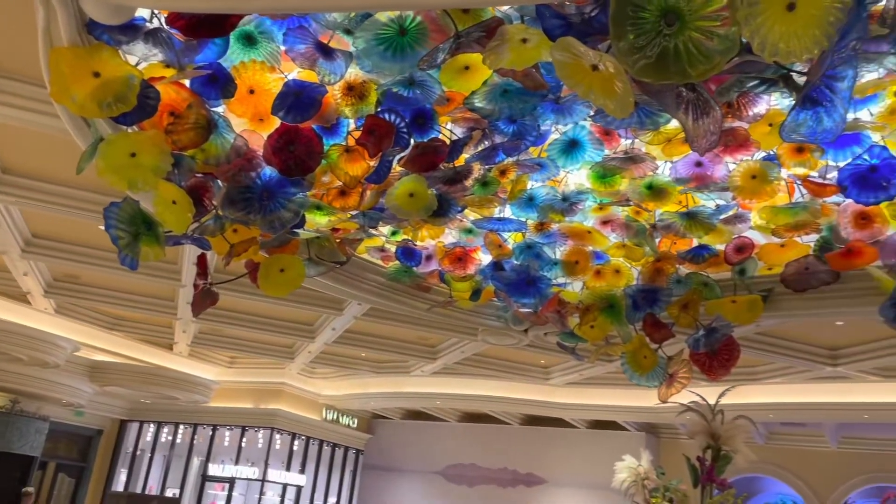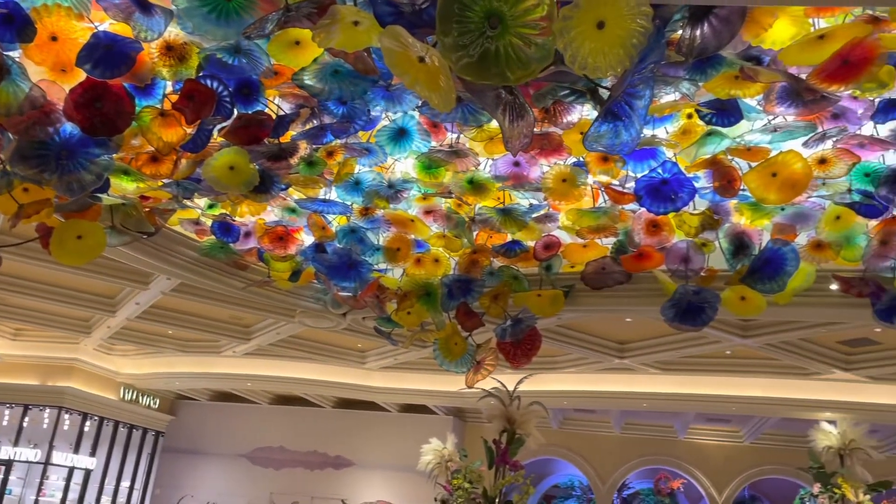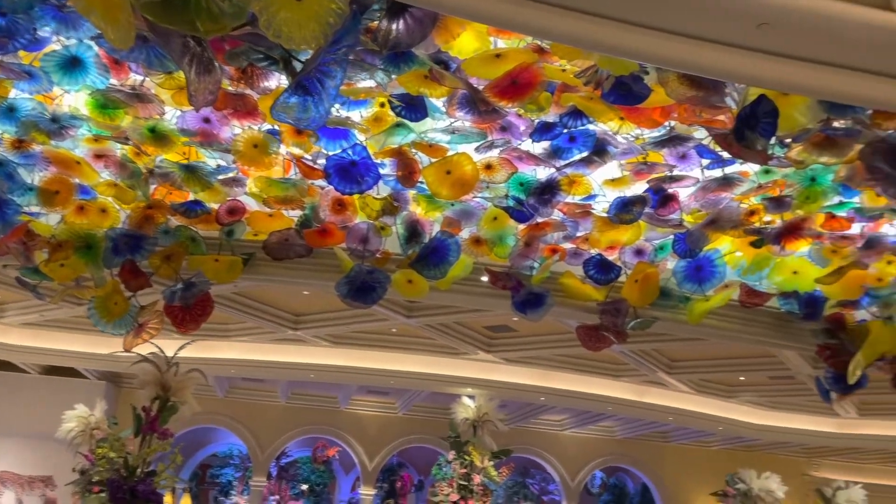Hello everyone, welcome to another video. Today I'll be showing you around the Bellagio Conservatory in Las Vegas.